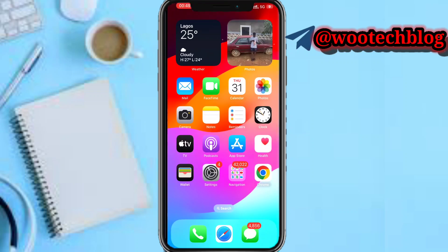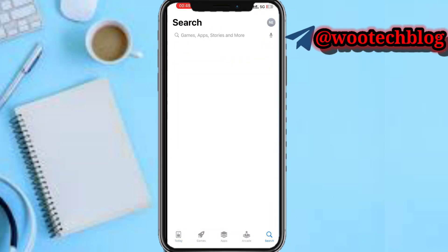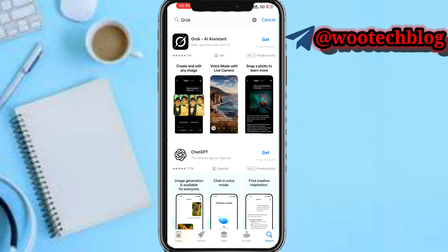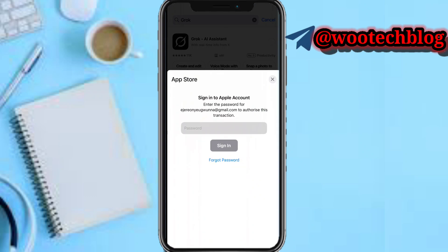Head over to your app store then search for Grok and download it. After downloading, proceed to log in to the app.